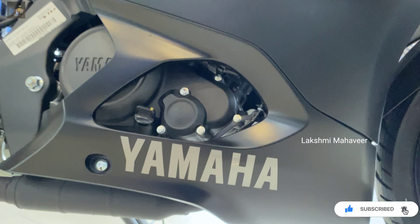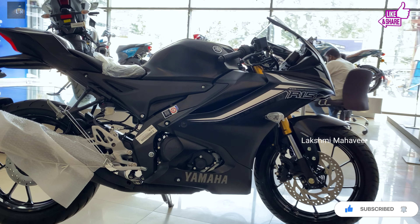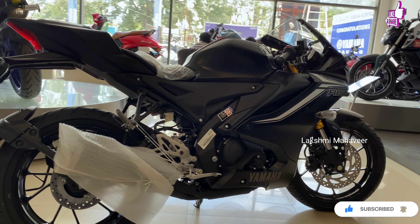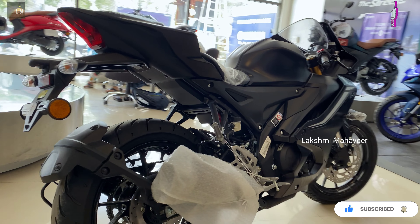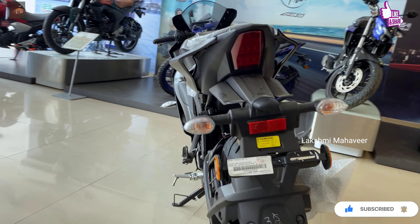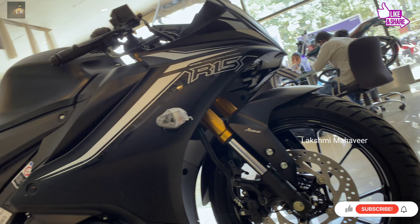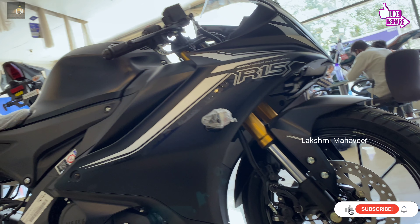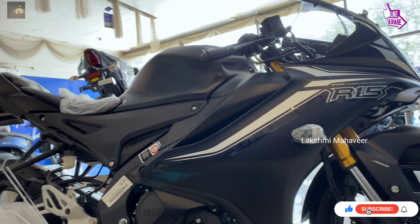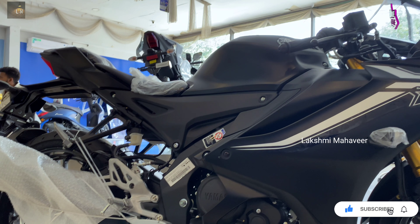Yamaha R15 goes up against other entry-level sports bikes such as Suzuki Gixxer SF and the upcoming KTM RC125. Yamaha has launched the new generation R15 in India, officially named as YZF R15 V4. The latest iteration of this entry-level super sports bike has got some serious styling updates over the outgoing models, along with crucial mechanical updates which have made it sportier not only in looks but also in character.